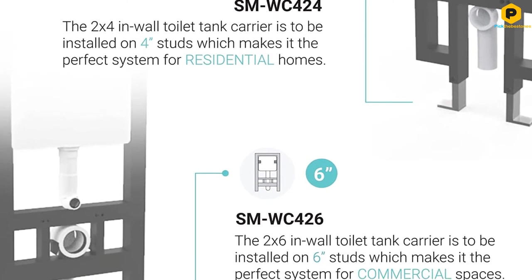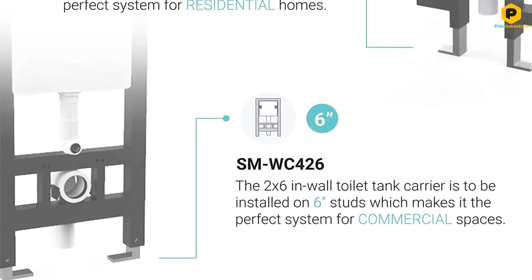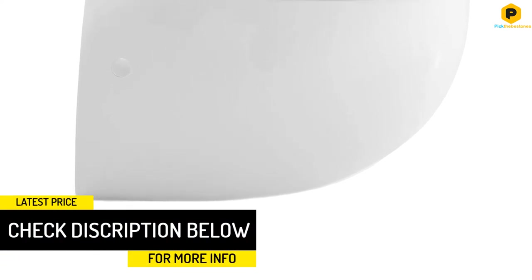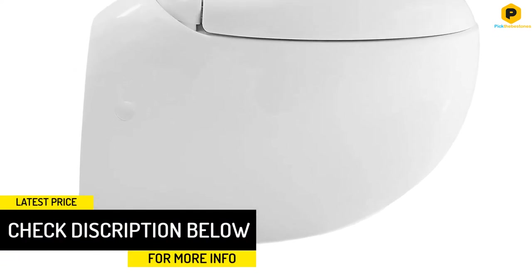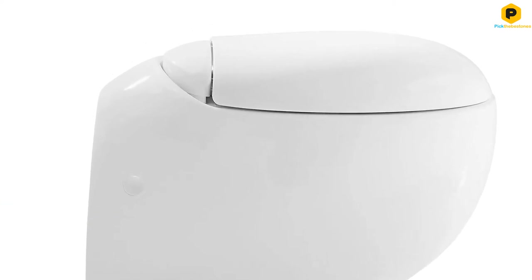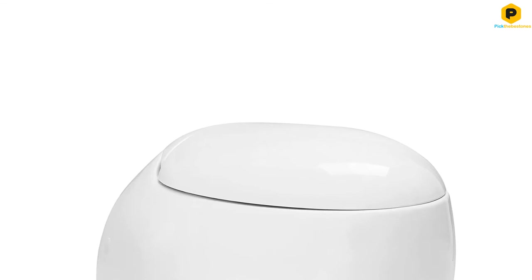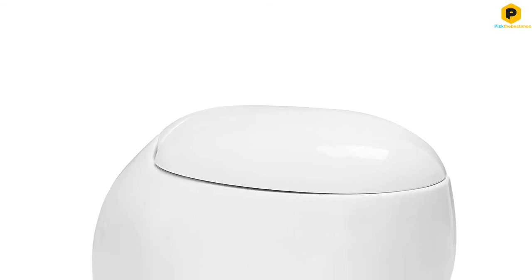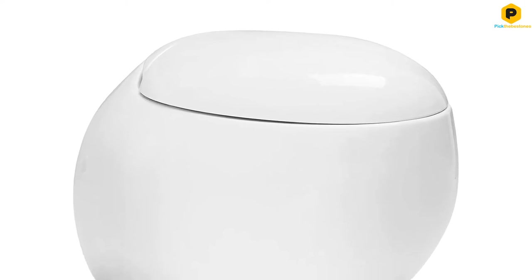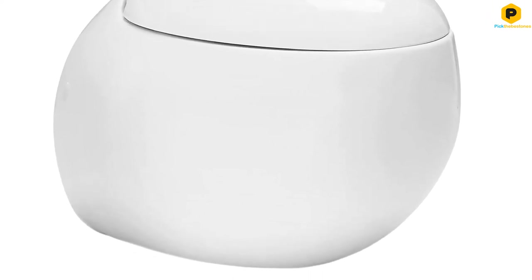It's been factory-tested with a flush rating of 0.8 or 1.28 gallons per flush with a 2.75-inch trapway. The bowl is scratch-proof and topped off by a soft closing seat. The Swiss Madison Placer is compatible with carrier units from all the top brands and has a price tag that doesn't disappoint. The only drawback is the style itself, which isn't the best choice for some types of decor.